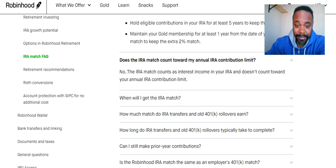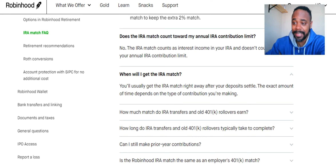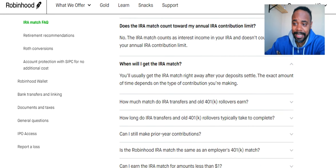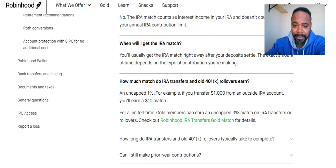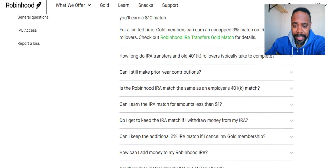As for when you'll get your IRA match — you'll usually get it right away after your deposit settles; the exact timing depends on the type of contribution you're making. You'll probably see that contribution match as soon as you invest, and it'll show on a graph in the account. For IRA transfers and 401k rollovers, without the Gold membership you're looking at a 1% match.